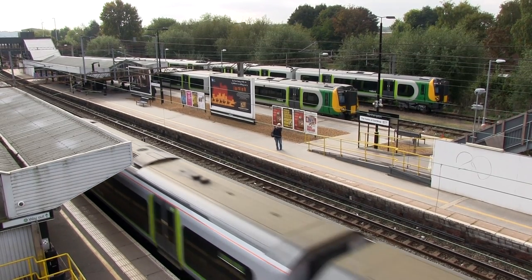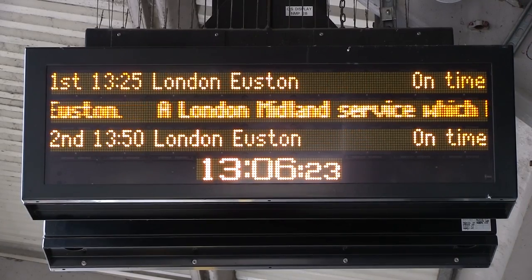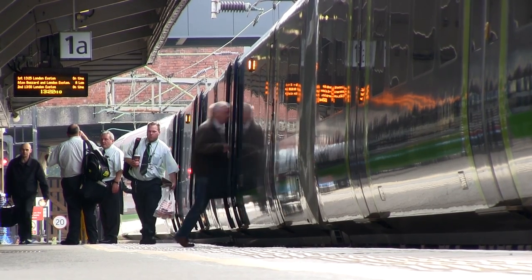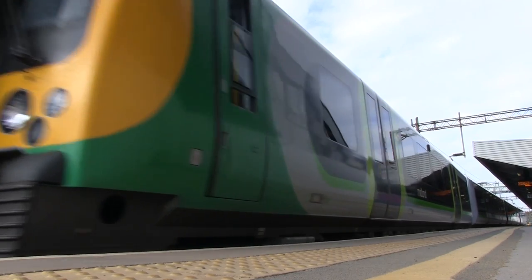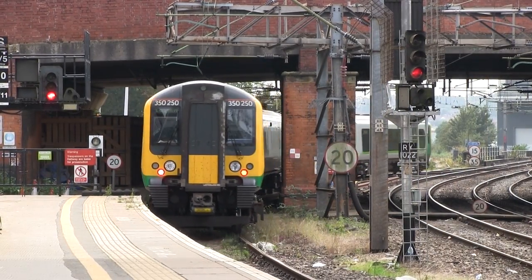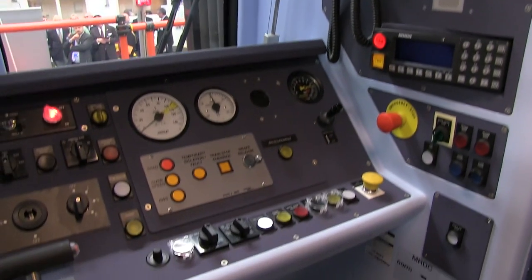Built by Siemens, 67 Class 350 train sets were brought into use between 2004 and 2009. The initial fleet of 30 units were modified in 2012 to increase their effective top speed from 100 to 110 miles per hour, to make better use of limited paths on the West Coast Main Line. This involved re-validating the train's engineering designs and approvals, working through 170 potential technical issues identified by the Siemens team. The new Class 350/3 was designed for a maximum speed of 110 from the outset, but there have been other challenges.